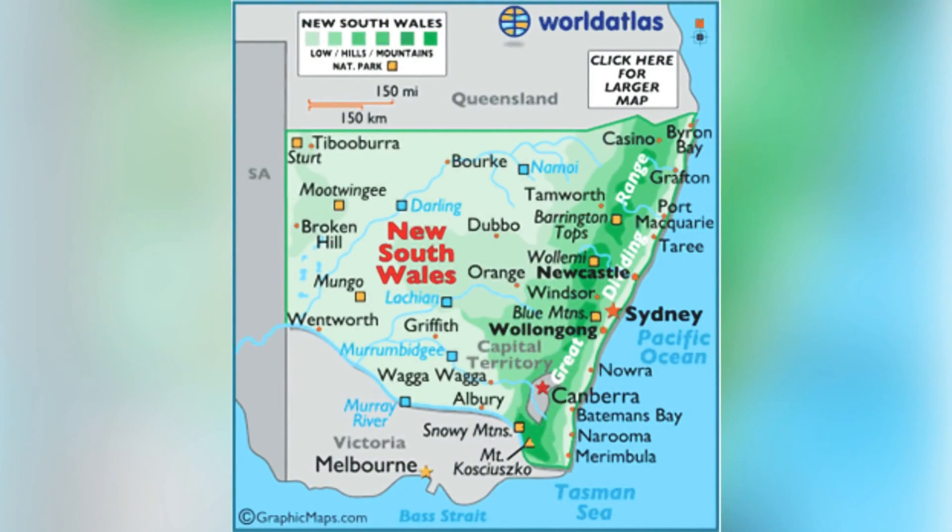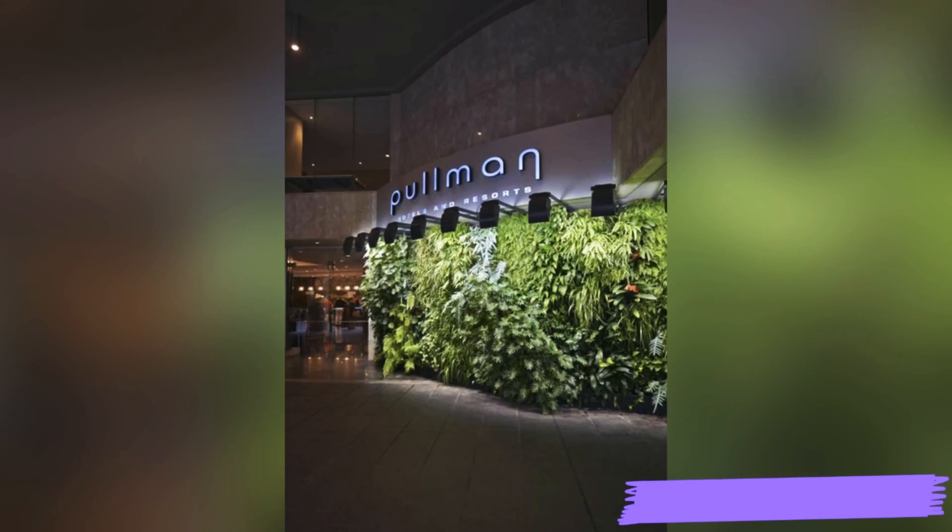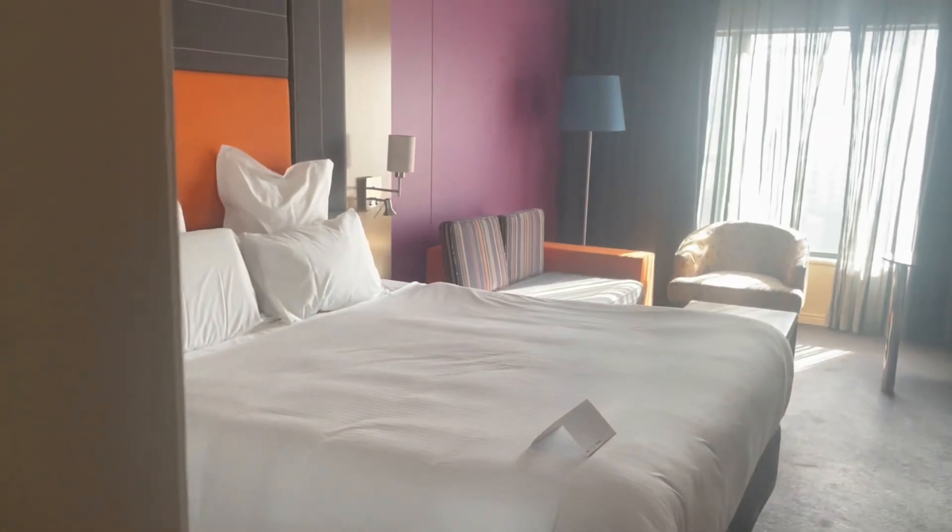On day four, we took a flight to Sydney. In Sydney, we booked our hotel in Hyde Park and the name was Pullman — best ever location. Let me show you my room tour of Pullman Hyde Park.